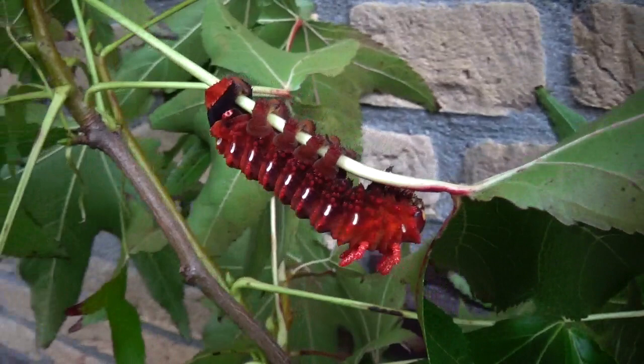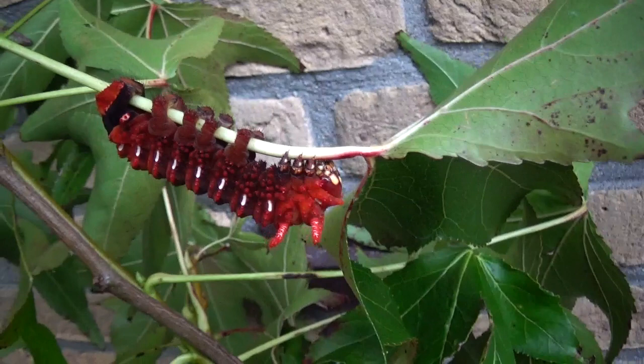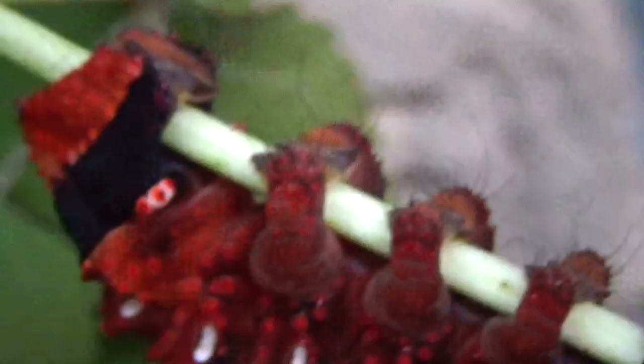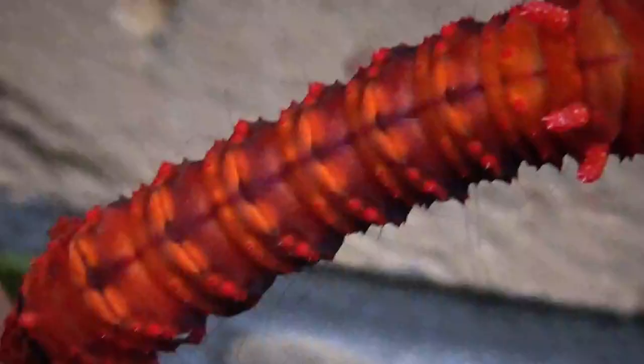Surprisingly, this species is also easy to breed. The best food plants you can give them are oak tree (Quercus) or Prunus, but also sweet gum (Liquidambar), which are host plants that are favored by Eaclis species. Isn't that amazing?